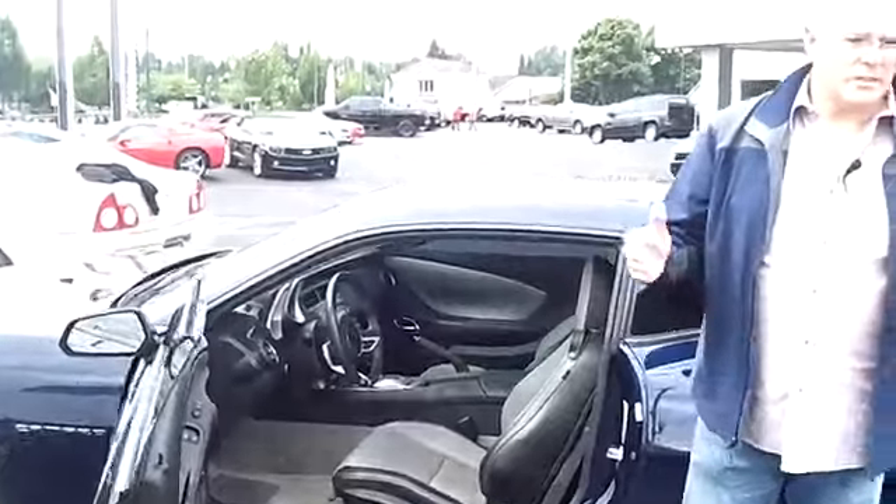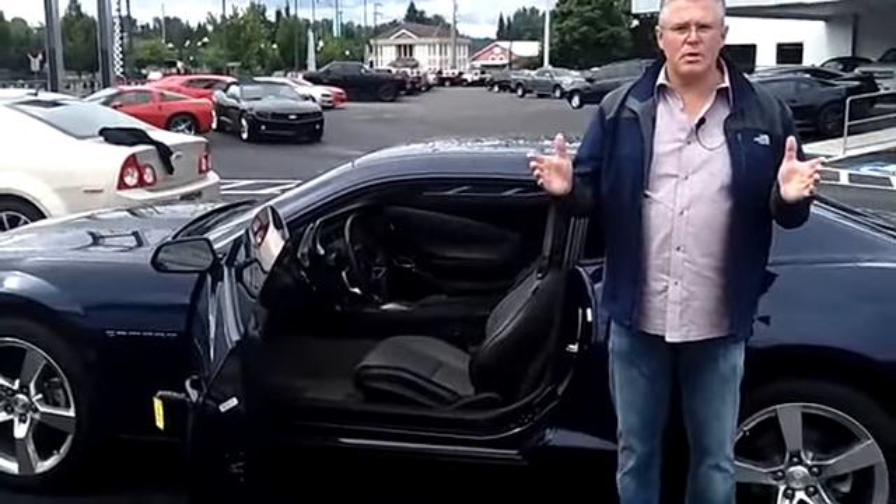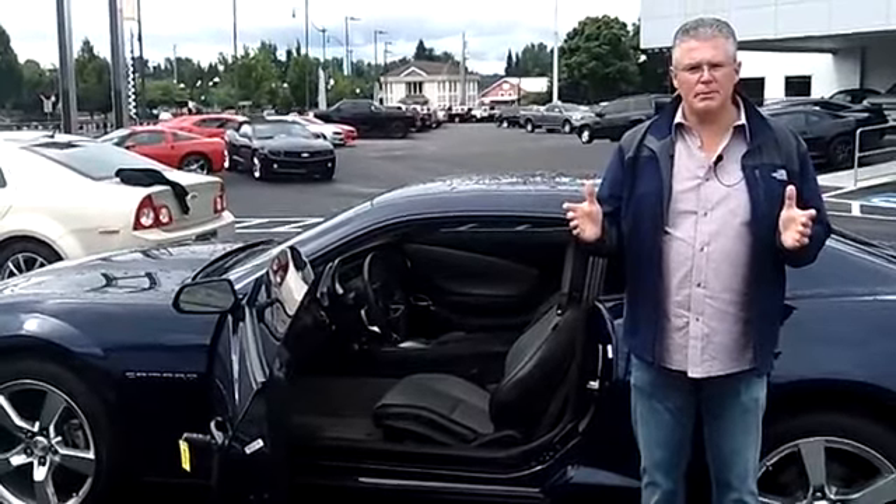Corvettes, Volts, Neons, Toyotas, Hondas, diesel trucks — everything you could want is here at Sunset Chevrolet.